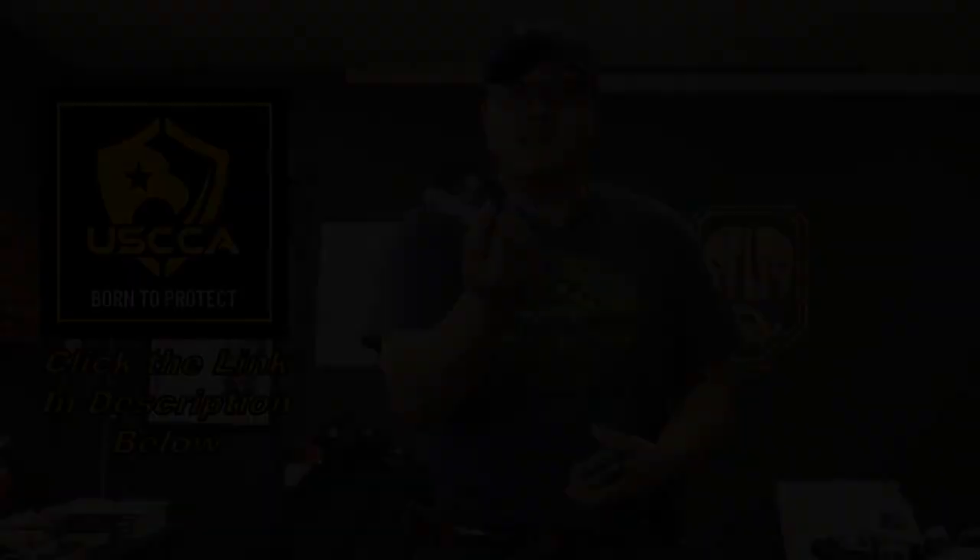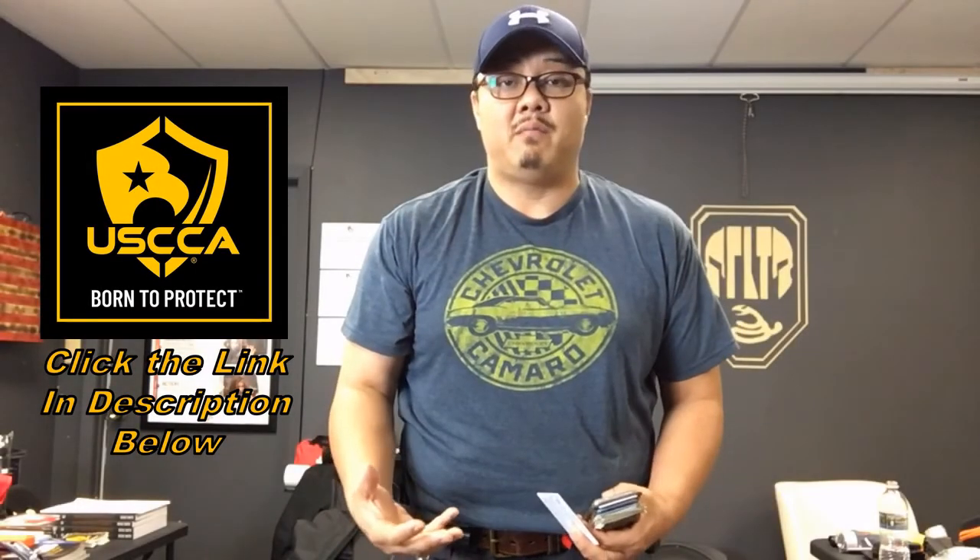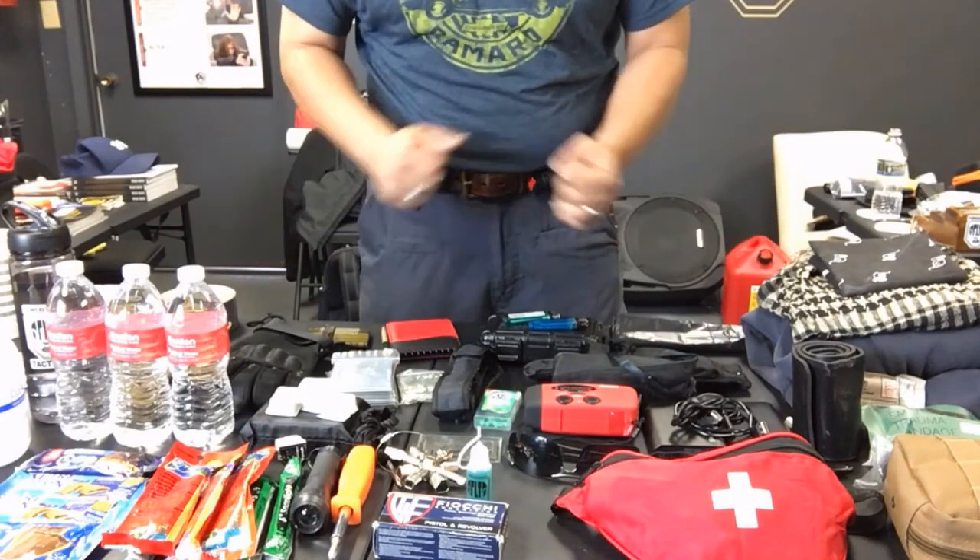Today's video was made possible by the United States Concealed Carry Association — USCCA. Not only do they provide tons of valuable training materials for members, they also provide legal defense and legal protection. The very first thing in my wallet is the USCCA membership card. I have peace of mind that if I ever have to defend myself or my family, the rest is covered by USCCA. As long as you can defend yourself, USCCA is there to defend you.